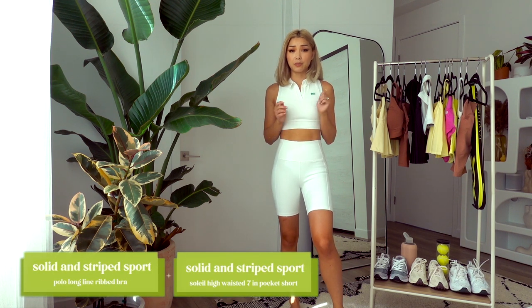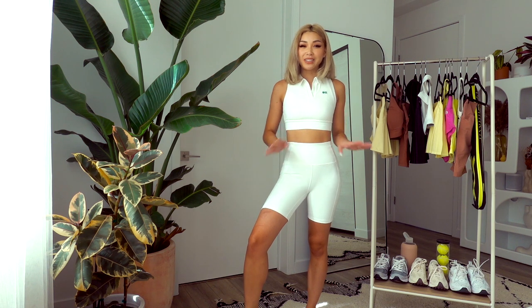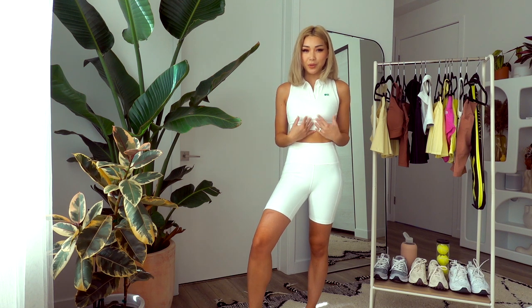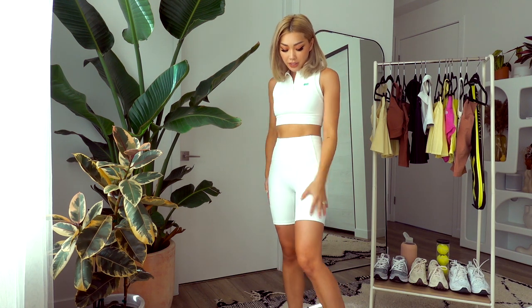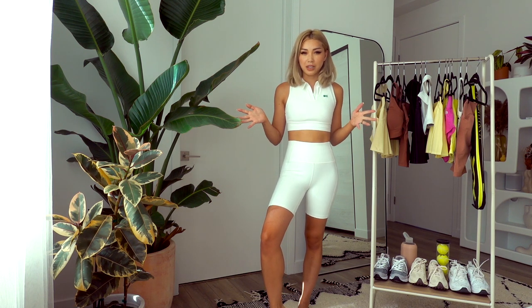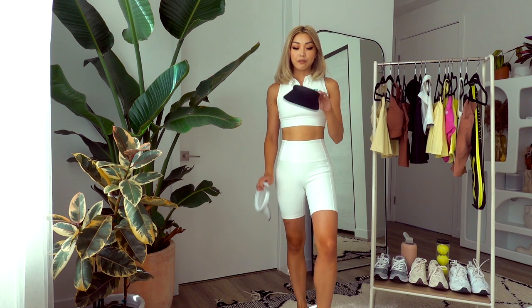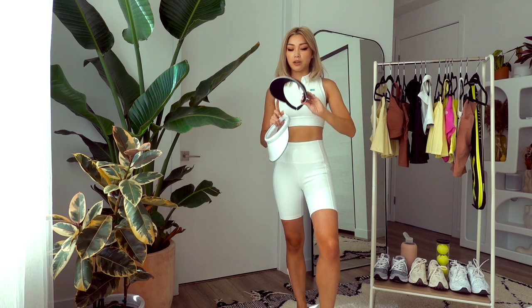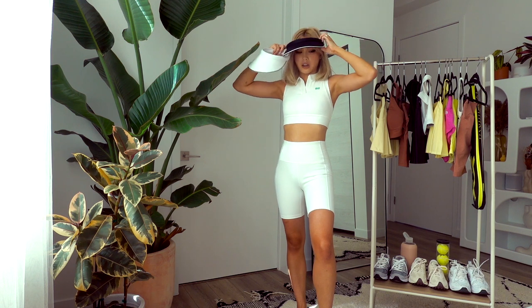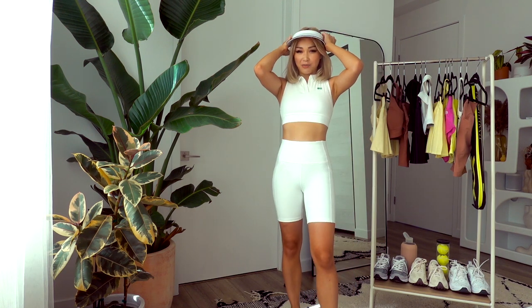Next look is from Solid and Striped. I don't own any of their activewear, but I've had a lot of their bathing suits and they're really cute, so I thought I'd try this out. I saw their lookbook via an Instagram ad — they did a whole tennis themed campaign for this collection, which was so cute. This set also comes in blue. It's another polo crop top you can get away with as a regular top, wearing extra small. The shorts feel almost like neoprene — really thick, great quality. I also have this visor, which I originally got for my Jeep, and I loved it so much I got it in white — the Amazon delivery driver literally just came in time for this lookbook.